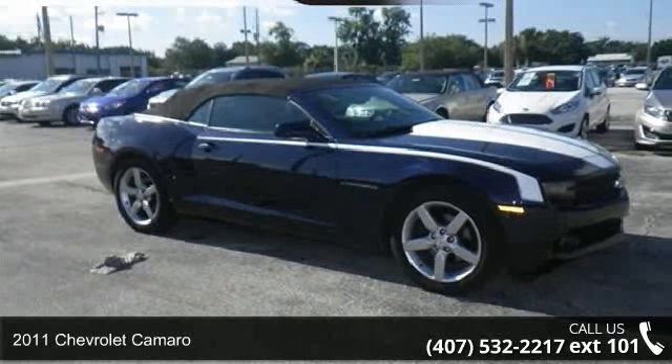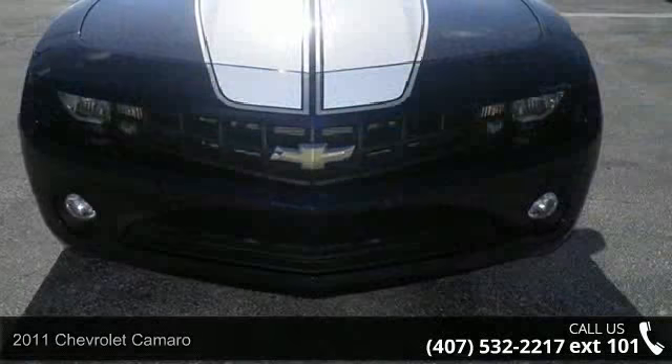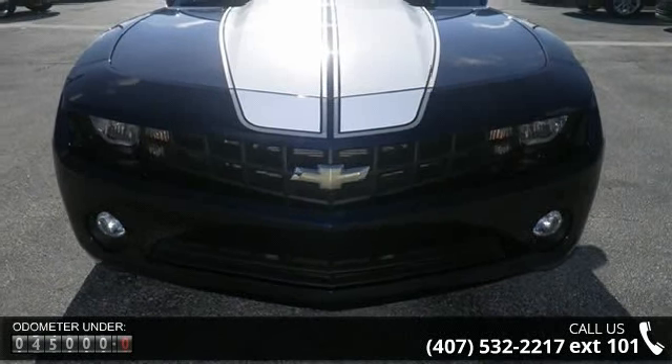Presenting the 2011 Chevrolet Camaro. If you are looking for a first-rate auto, this one could be yours today. Enjoy these notable features: